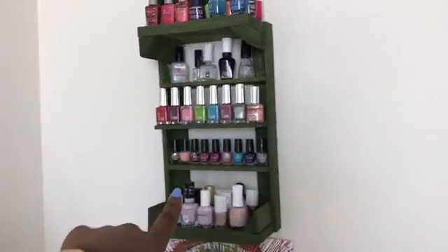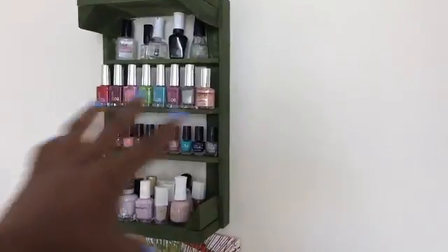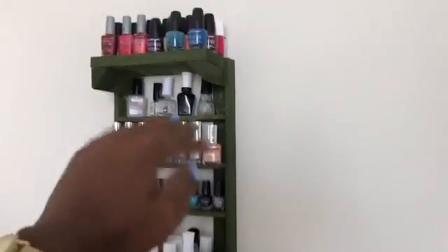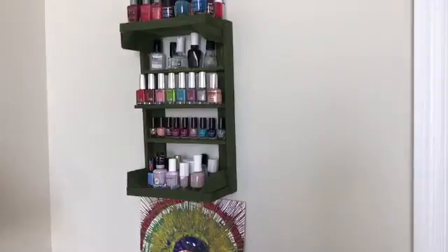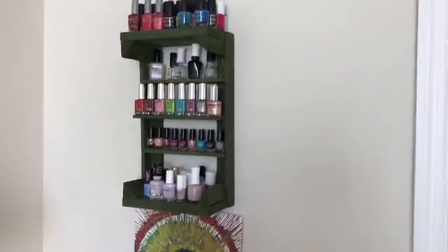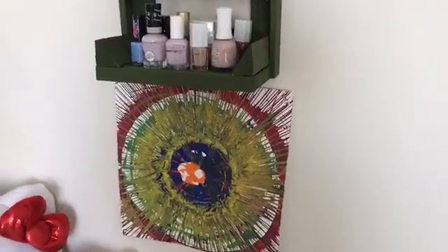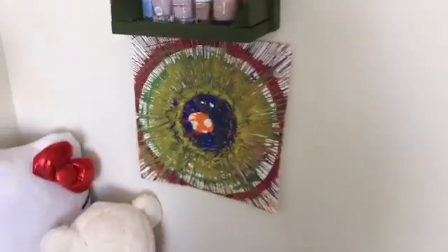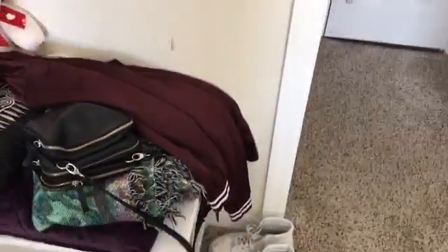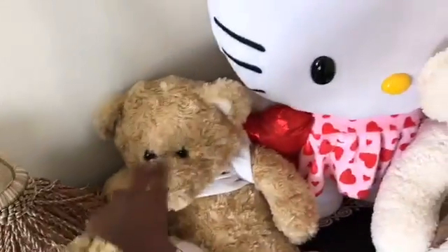Coming back over here I have my nail polish rack. This came as a crate from Michael's and my aunt knew somebody who could cut it for me - they cut the wood and I just glued them inside like that to make shelves. So that's my makeshift nail polish rack. I want to get a real one soon but I'm waiting until I get more nail polishes to make it go across the wall. And then I have this little paint art thing that I got from one of my aunt's goddaughter's parties - I made it there.